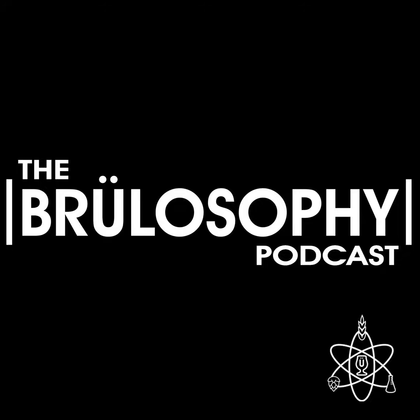Our YouTube channel, the Brewlosophy Show, is officially up and running, and we could not be more thrilled with the response it has received so far. If you're among the many who enjoy watching your brewing content, head over to youtube.com/@thebrewlosophyshow. When we're back from this break, we'll be focusing on storing beer in PET kegs.